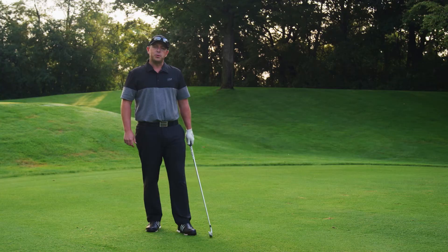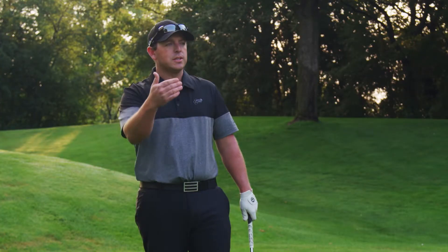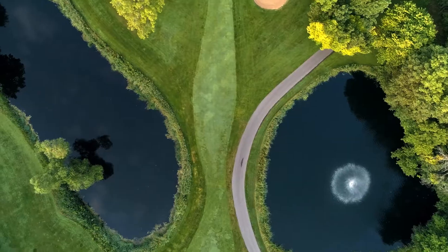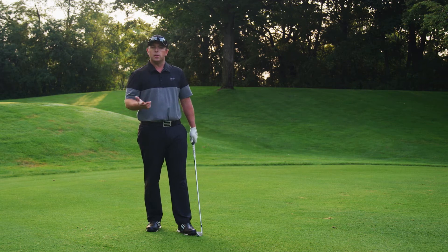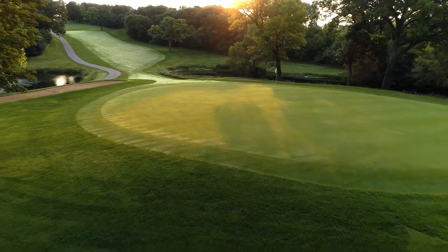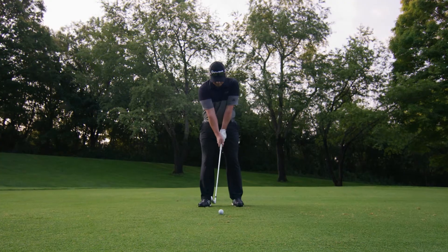We're on the third hole of the Brute today and while the Brute is known for its length and hitting it long, on this hole it's more about precision. We want to stay short of the two ponds on the right and left hand side of the fairway. The fairway slopes pretty steep downhill, so if you fly a club 200, 215 yards, it'll roll out and leave you with a short iron in your hand with a good chance to make birdie. I'm going to try to keep it down the right side and let the contour of the fairway take it back towards the middle.